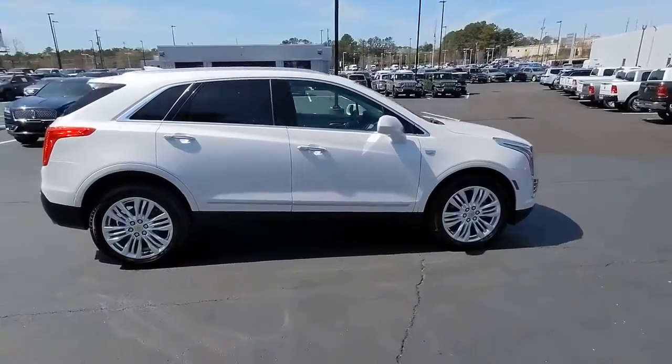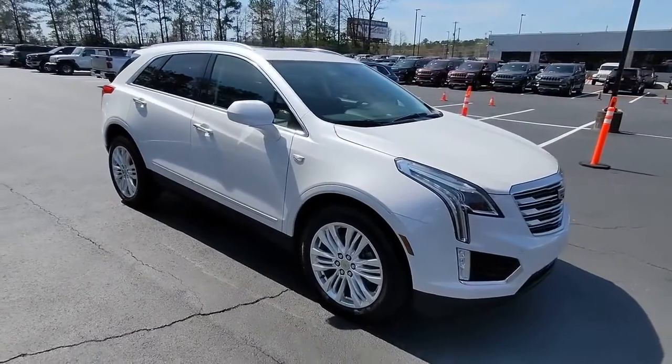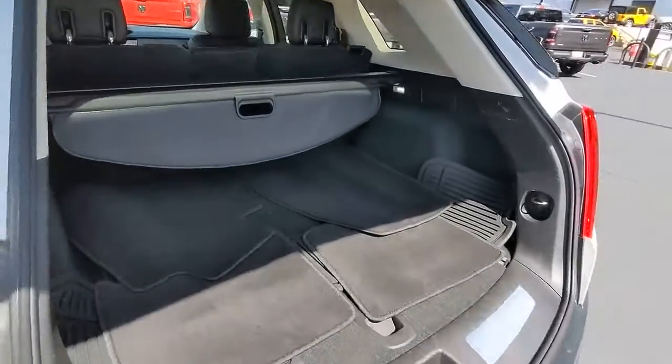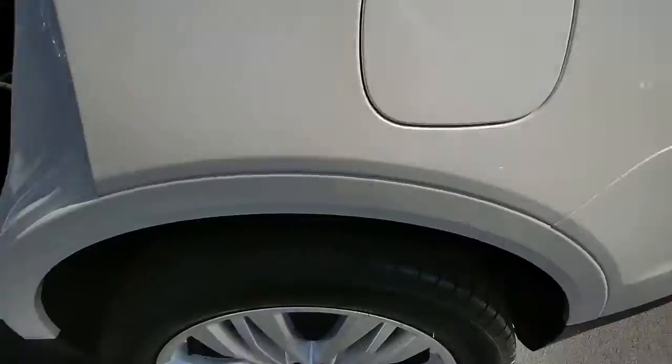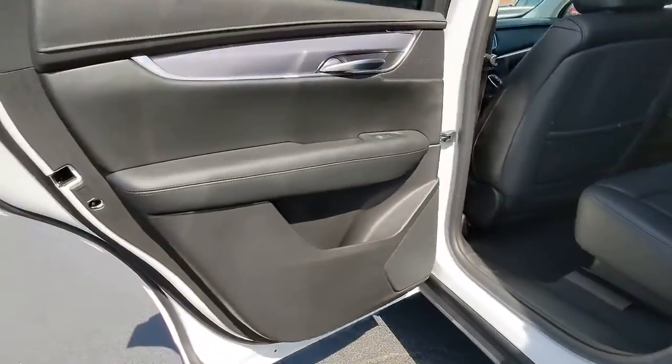The following are some of this vehicle's highlighted options: panoramic roof, keyless entry, sun moonroof, navigation system, power passenger seat, lane keeping assist, cooled front seat, heated mirrors, remote engine start, premium sound system.